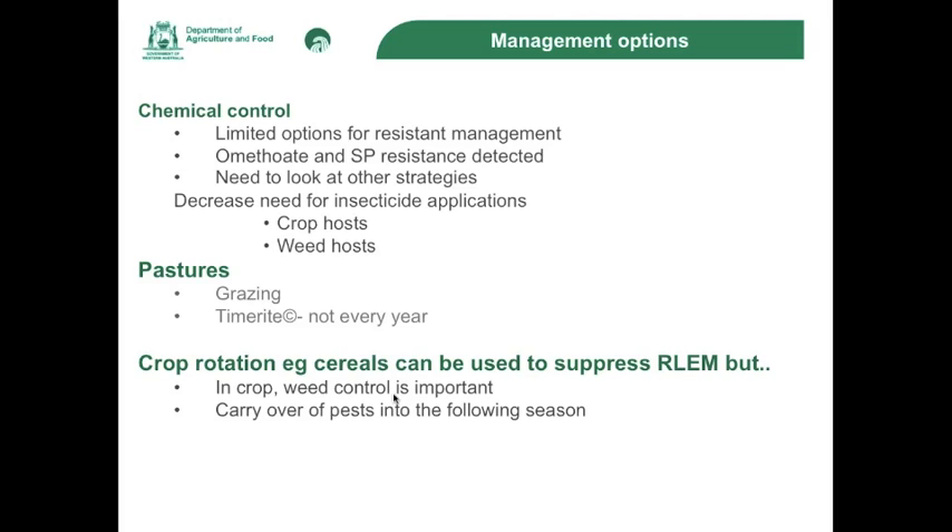Also look at decreasing your need to apply insecticides by planting susceptible crops such as canola after a cereal rather than a pasture, and making sure the cereal crop in the year before you plant canola is weed free. Similarly, if you are going to plant canola after a pasture, consider grazing the pasture and only using a time-right spray in the year you're going to crop your pasture paddocks. To decrease your risk of omethoate tolerance developing, it's probably a good idea to only use the time-right spray in spring to stop female red-legged earth mites from dying with diapause eggs inside them, and only use that if you have to — not every year.